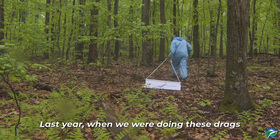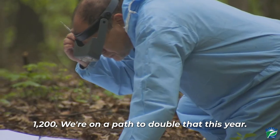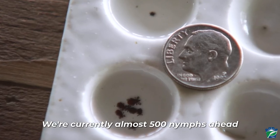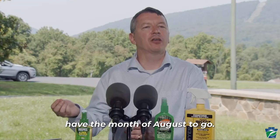Last year when we were doing these drags between April and August, we collected almost 1,200. We're on a path to double that this year. We're currently almost 500 nymphs ahead of where we were last year, and we still have the month of August to go.